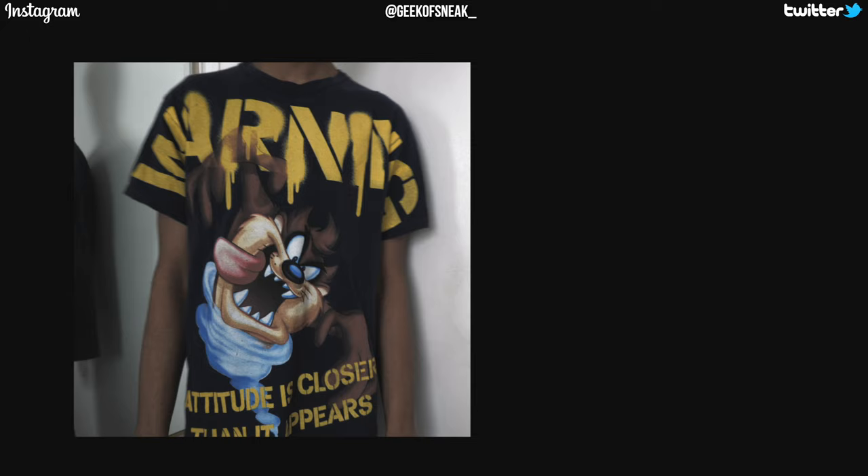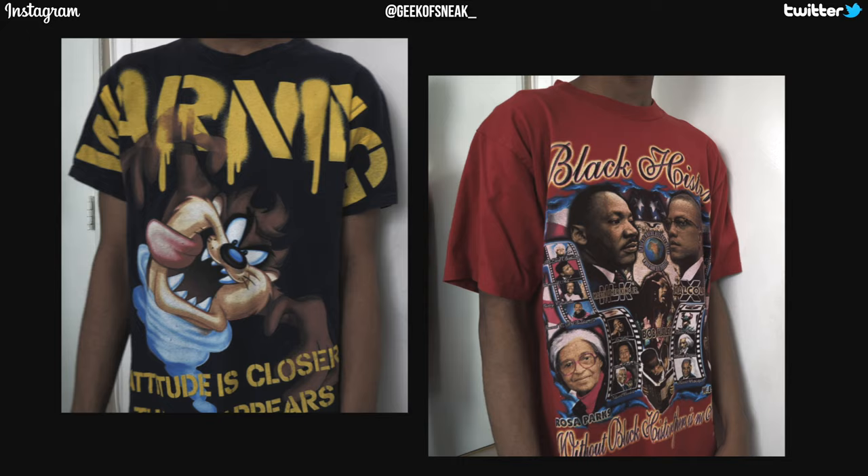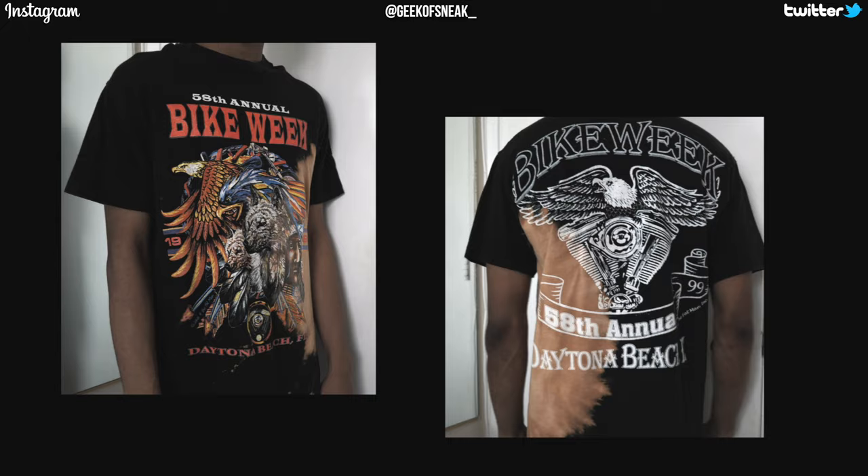For the final category we got pop culture and random tees. We got a Taz Looney Tunes tee for $15 on Depop — such a crazy graphic for the price. A black history tee from eBay that was $14.50, another crazy graphic on the front and back. And a 1999 bike week tee from Round 2 for $50. The price jumped from $14.50 to $50 — that kind of caught me off guard.